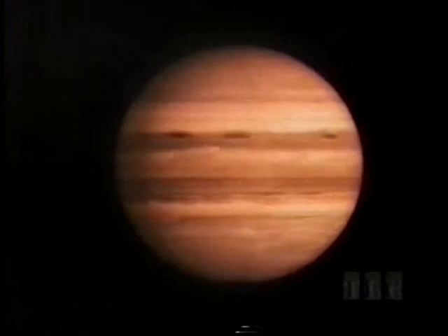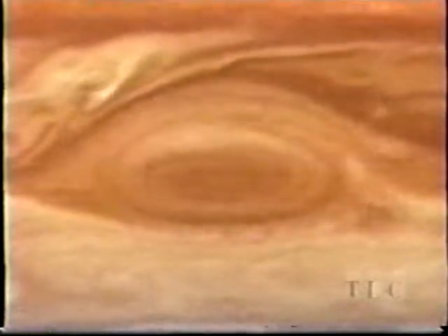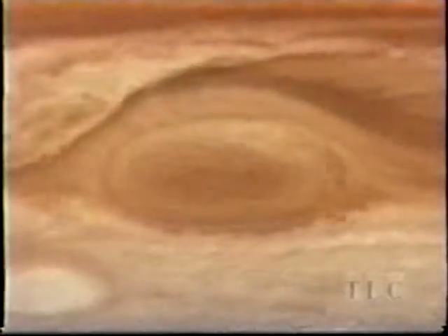For the biggest storms, we drop in on the biggest planet: Jupiter. Jupiter seethes with weather, driven from within by the planet's own heat. This is the mother of all storms — the great red spot. It's over twice the size of Earth, and it's been raging for at least 350 years. A weather band, simulated on computer, shows how several storms chasing one another around the planet can eventually merge into a single system — a storm like the red spot.